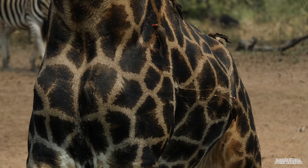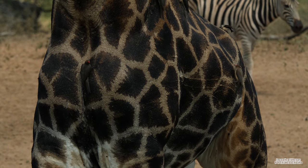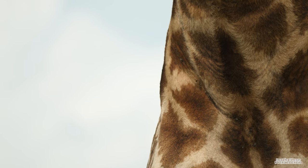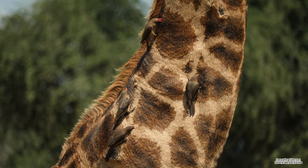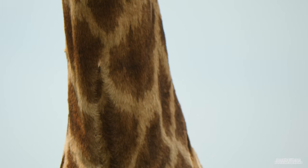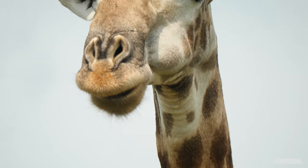Surrounding each patch is a network of large blood vessels that branch off into smaller blood vessels underneath the patch. Giraffes are able to send blood to these patches so that heat is released into the air, helping them to control their temperature and keep cool in the blistering African heat. This is just one of the intriguing adaptations that giraffes have that isn't as obvious as their extremely long necks.